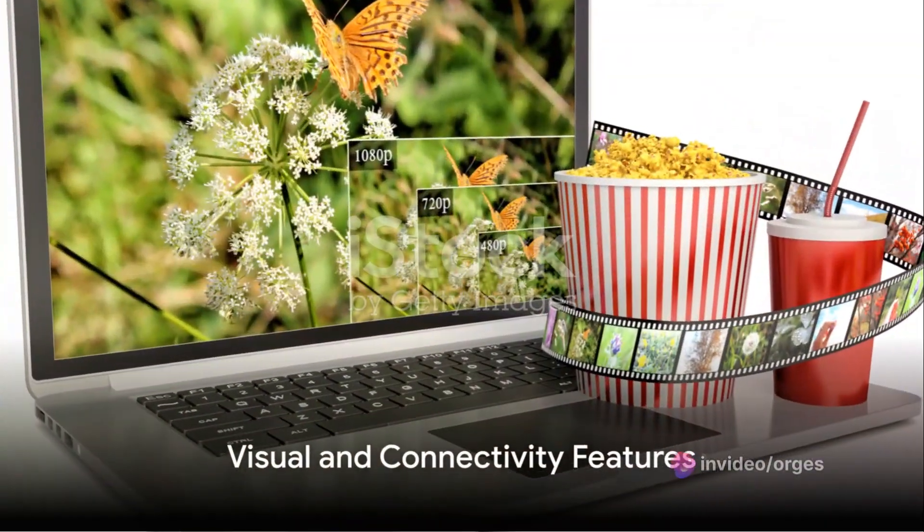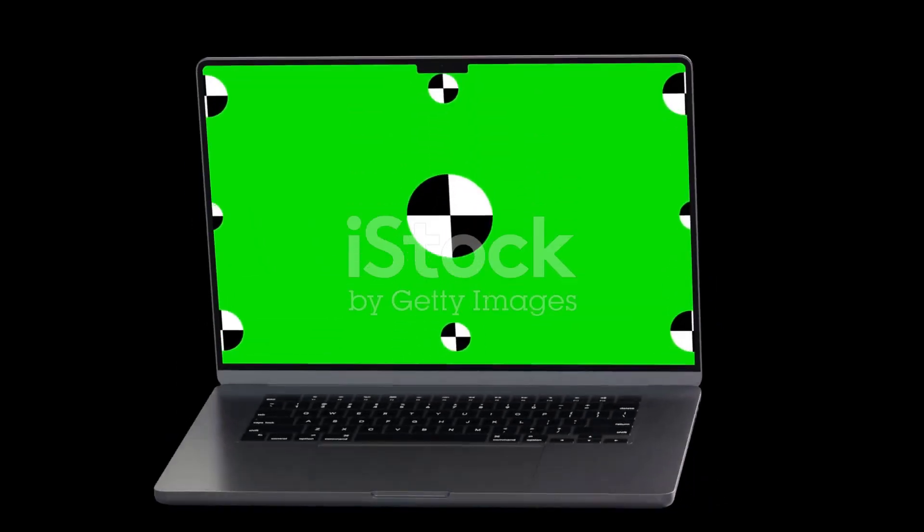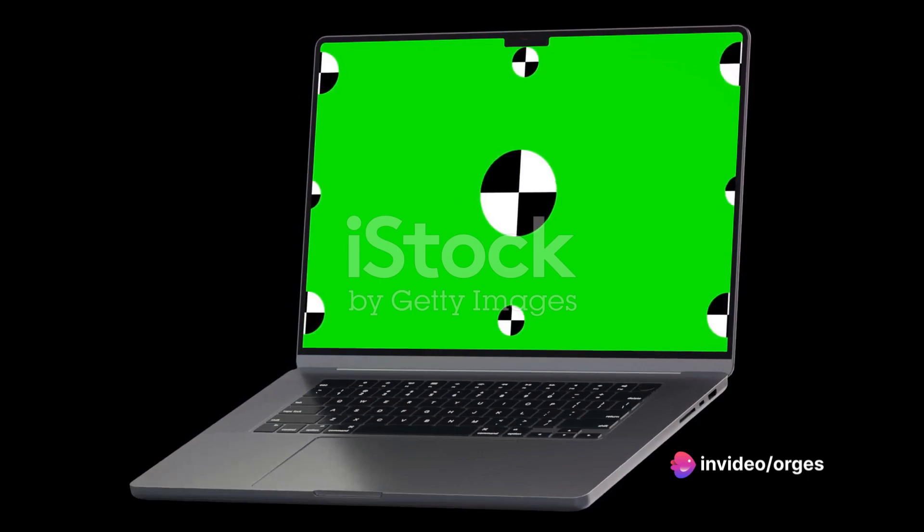On the visual front, the Acer Aspire 3 boasts a 15.6-inch full HD LED LCD display. This wide screen delivers crisp, vibrant images, ensuring an immersive viewing experience.